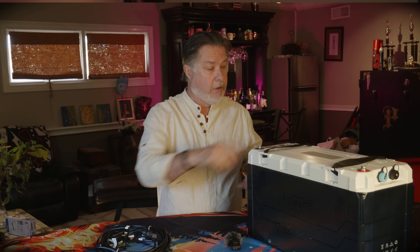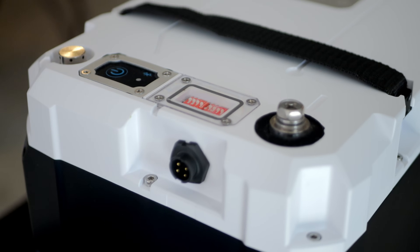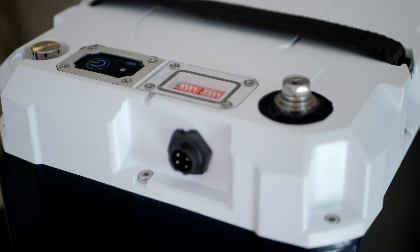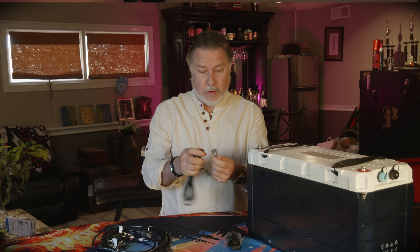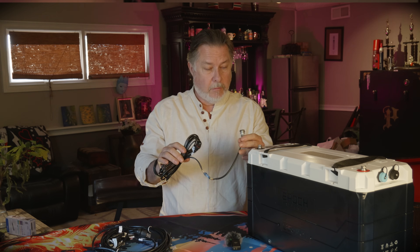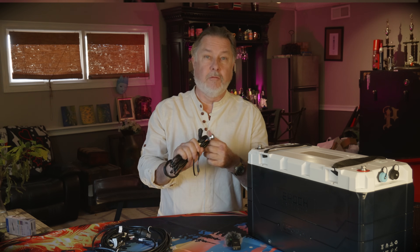The battery also comes with an on/off switch, which is handy if you're doing work and need to move some wires — you can just turn it off without having to disconnect anything. There's also a remote on/off switch, which might be useful for some people, though I don't think we'll use it much.